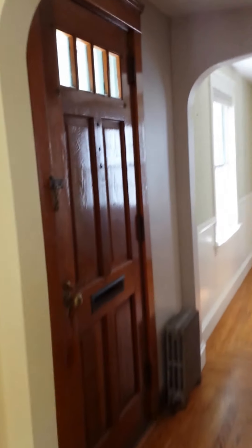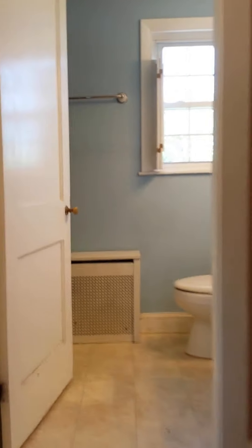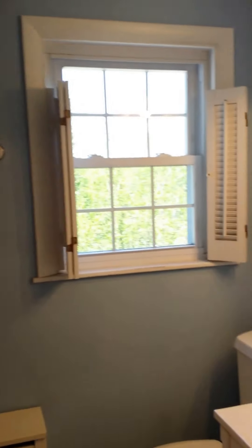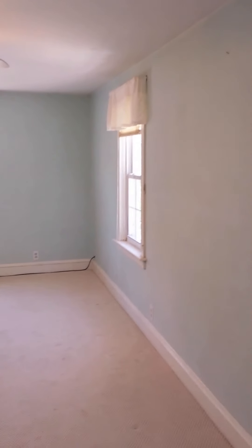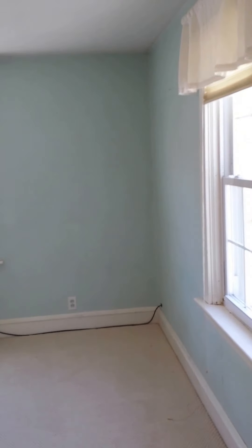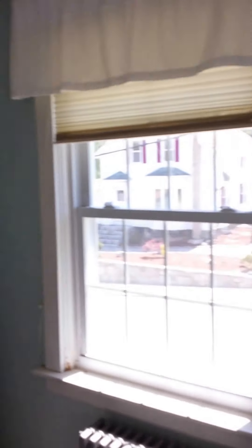If you'd like to paint or change the colors of the rooms, you're more than welcome to. You've got your full bath off of the master bedroom, and it's a really large master bedroom. This area here you could use as a walk-in closet — it'd be really easy to install something to hang your clothes on.